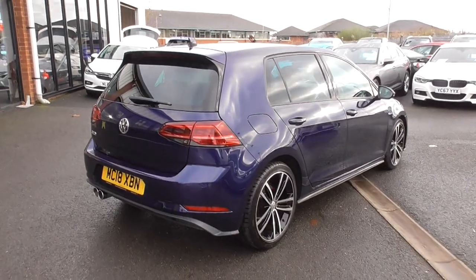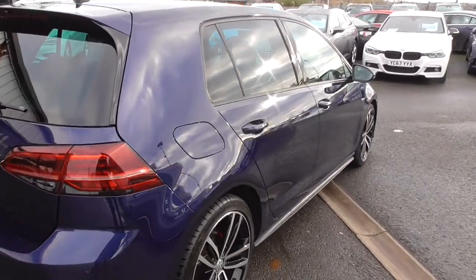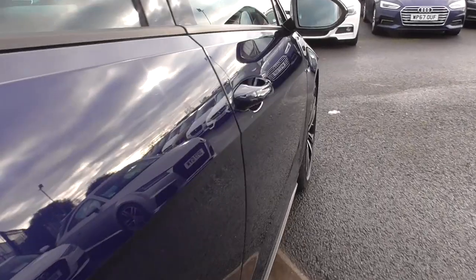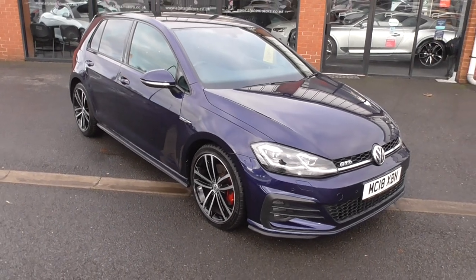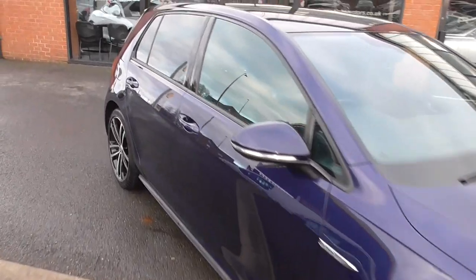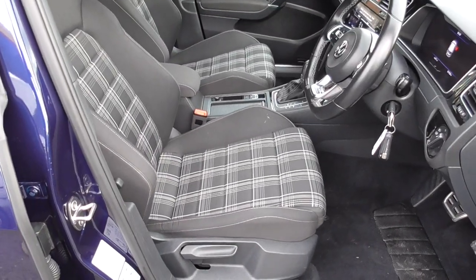From every angle, this car is in immaculate condition. Anybody who comes to view this vehicle to purchase it will not be disappointed whatsoever. The driver's side is also free from parking dents and any real marks whatsoever. I'd arguably say this has to be one of the best GTDs on the market today. I've got the two keys, and as I open the driver's door, we are greeted with the tartan grey cloth interior.